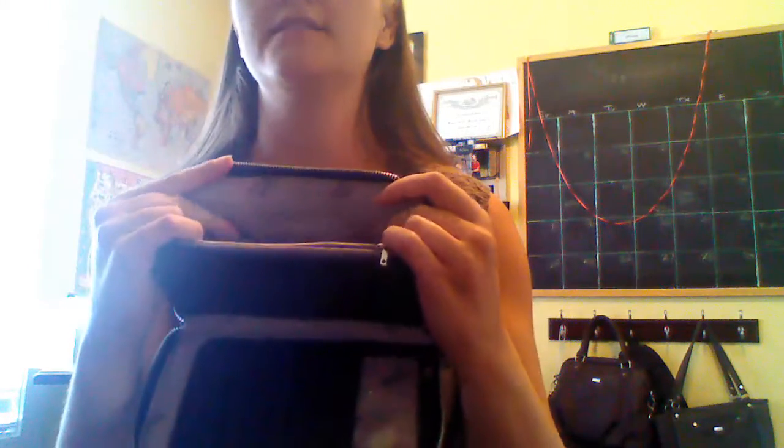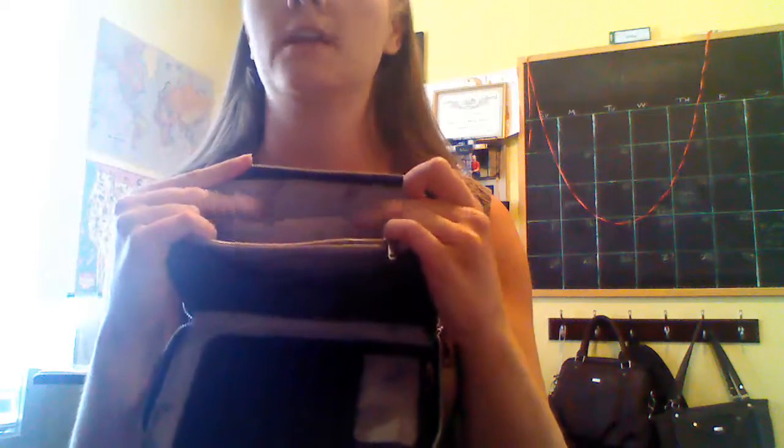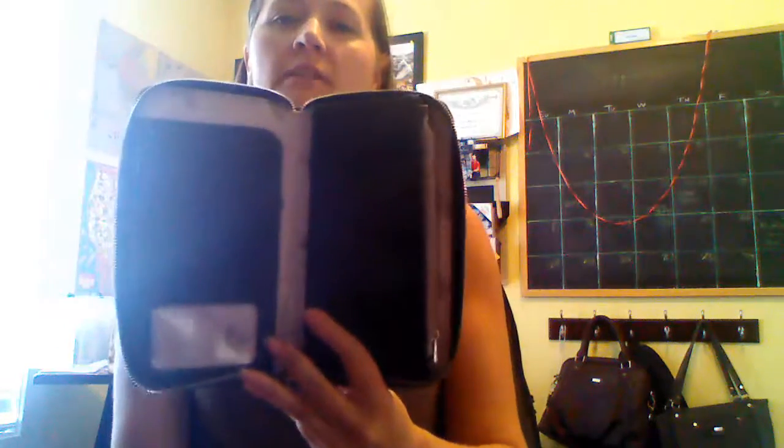It has full zipper closure, and when you go to get into this wallet, you can see that there's plenty of credit card slots here, and then also on the inside of the wallet there are all kinds of credit card slots. You've got a spot for your change, and three or four pockets for receipts, money, stamps, whatever else you need.